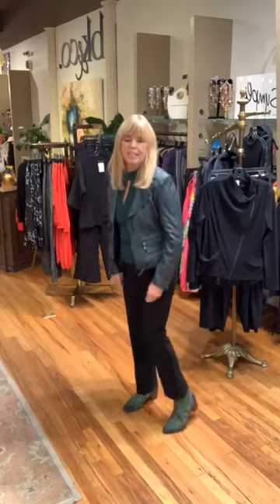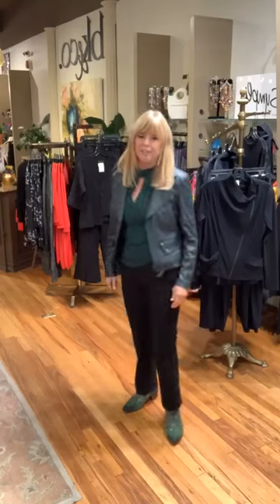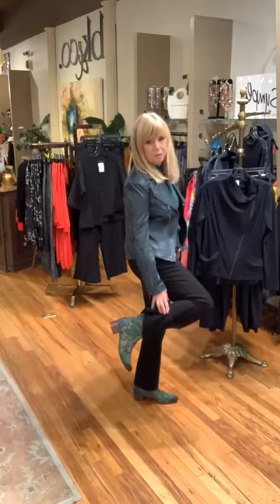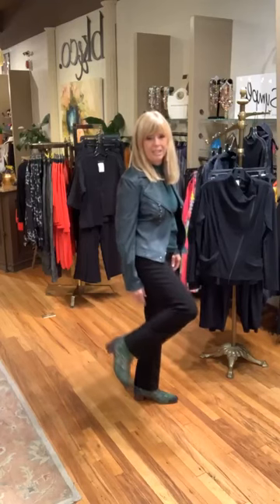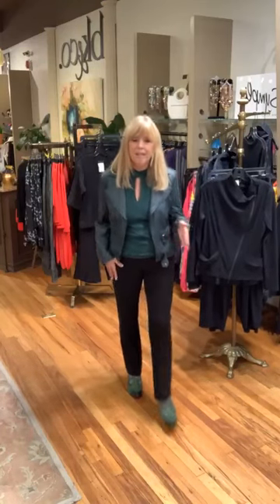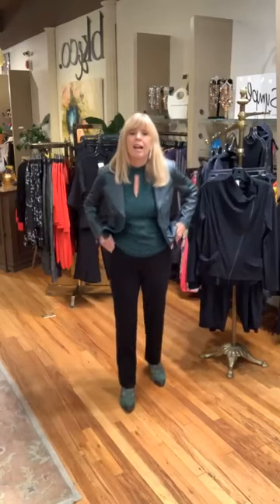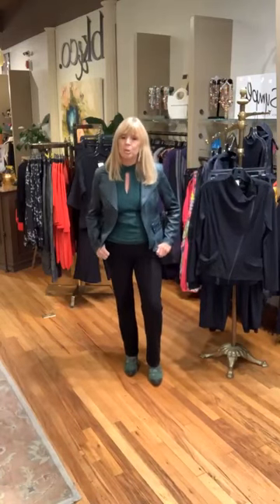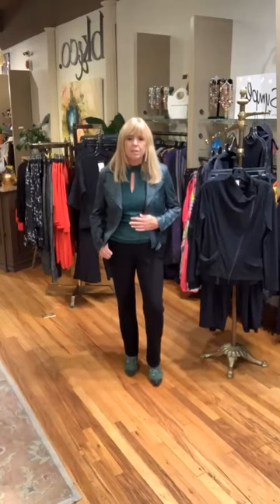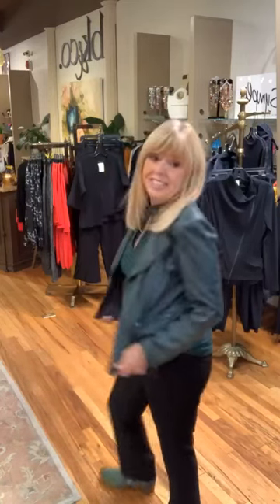Check out the cutest little boot in emerald — it has all different details, zippers on, and it's elevating this outfit and bringing in that very trendy color. They are $190 for the layer of teeth boot. I love the whole outfit — it's super comfortable, the tank is comfortable, the jacket is very comfortable, all on trend and fantastic.